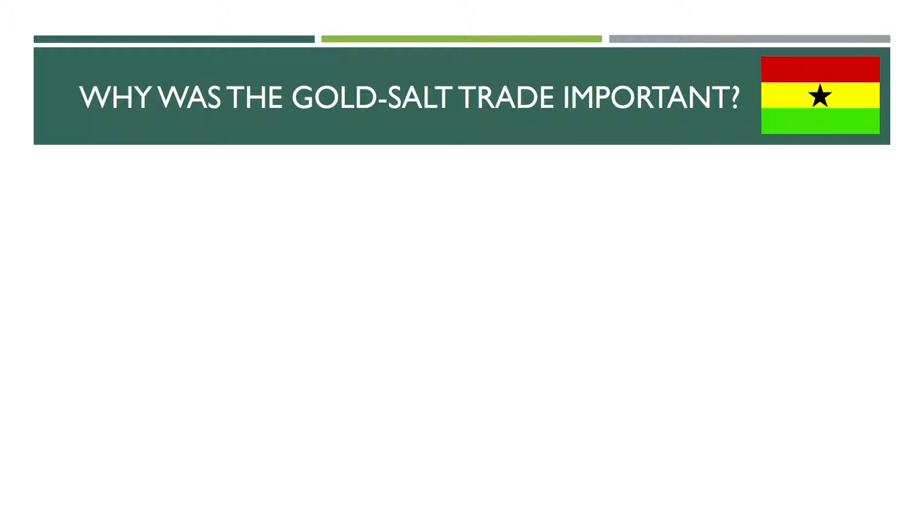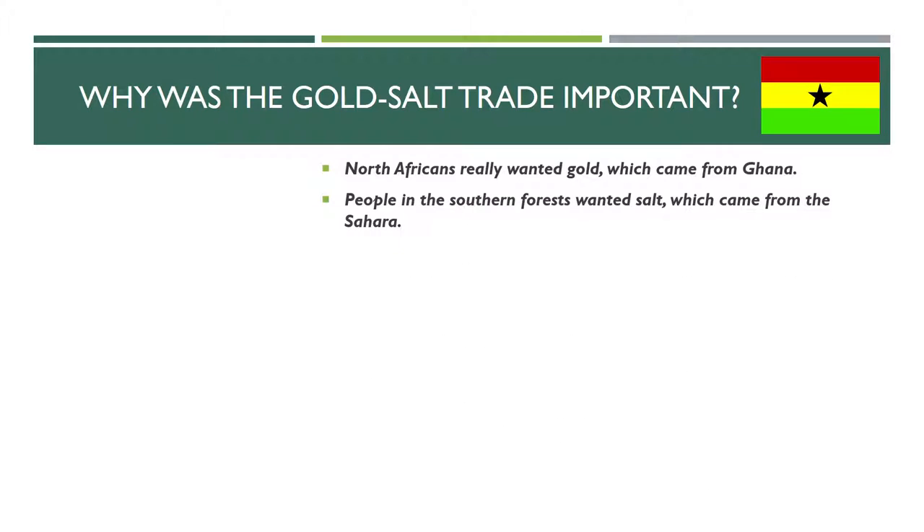The trade that was most important in Ghana was the gold-salt trade. Gold came from the south, salt came from the north — it was a very important exchange. North Africans really wanted gold, and that gold came from Ghana. People in the southern forests wanted salt, which came from the Sahara. Ghana was right in the middle of this exchange, so Ghana taxed this trade in both directions. As salt came through from the north headed south, Ghana charged a tax on that salt. As gold came from the south and moved north, Ghana charged a tax on that gold. And by charging those taxes, Ghana became richer.